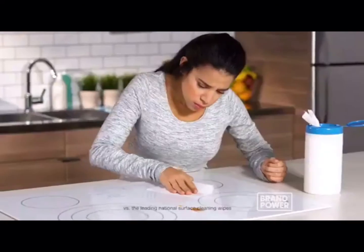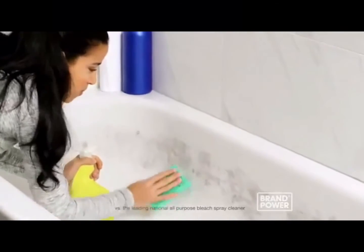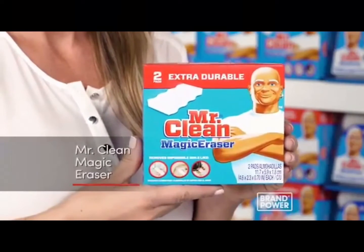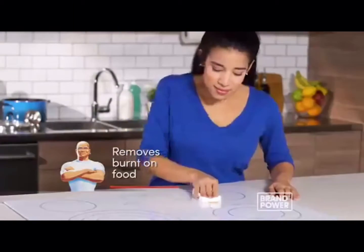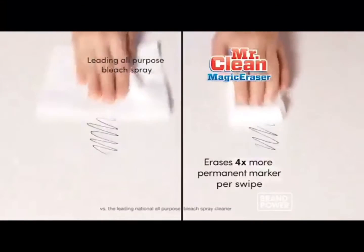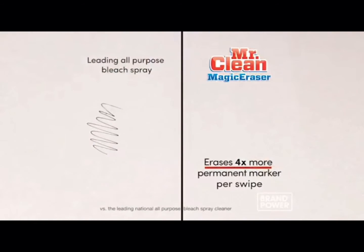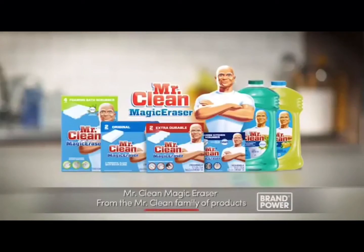Tired of wrestling with seemingly impossible cleaning tasks? Using wipes in the kitchen and sprays in the bathroom can be ineffective. Try Mr. Clean Magic Eraser. Simply add water and use in your kitchen for burnt-on food, in your bathroom to remove soap scum, and on walls to remove scuffs and marks. It erases four times more permanent marker per swipe. For an effective multi-surface clean, use Mr. Clean Magic Eraser. Brand Power, helping you buy.